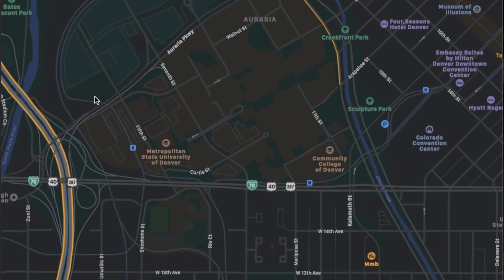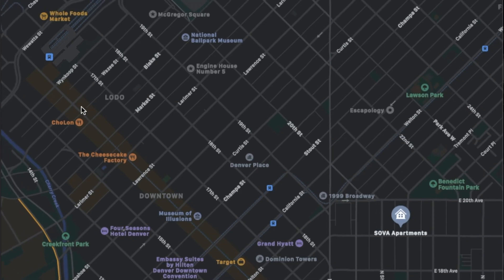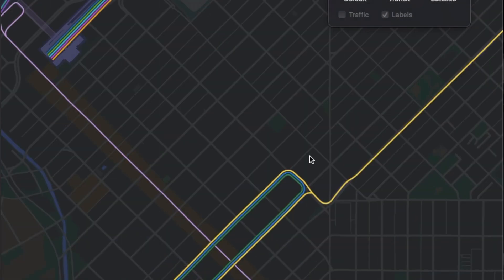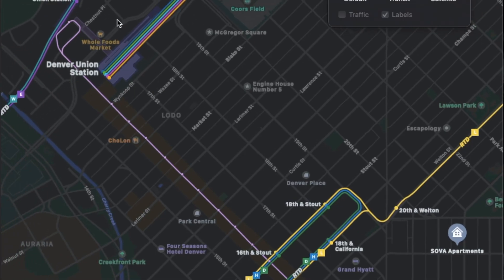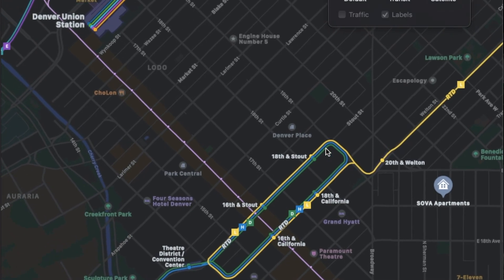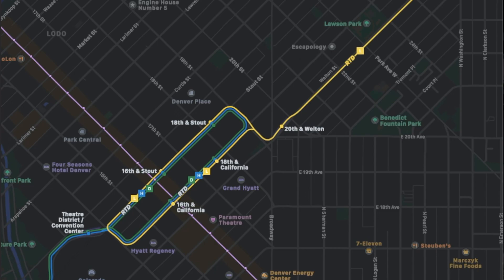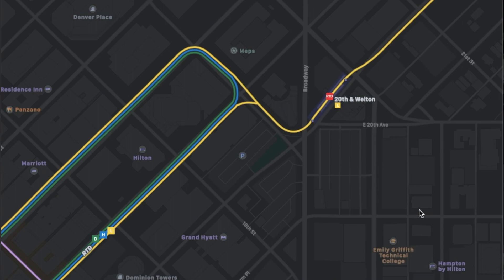You also have Elitch Gardens, the aquarium, and stuff like that over here if you ever want to go. Now let's hop into transit and see what kind of options they have. First of all, Denver Union Station is all the way over here — it's not far at all, probably like a 20-minute walk and maybe a 5-10 minute drive. You can get to the airport for $9, which is fantastic especially if you don't have a car. Zooming in just a bit more, the bus center is over here as well, so you have a lot of options as far as bus stops go.